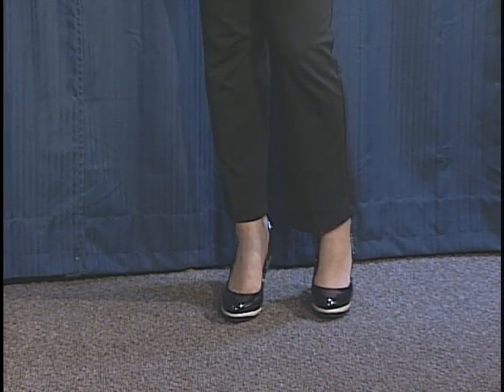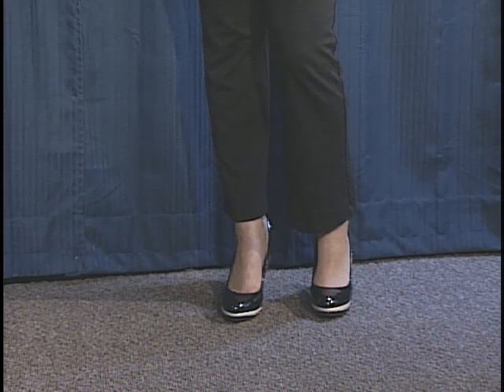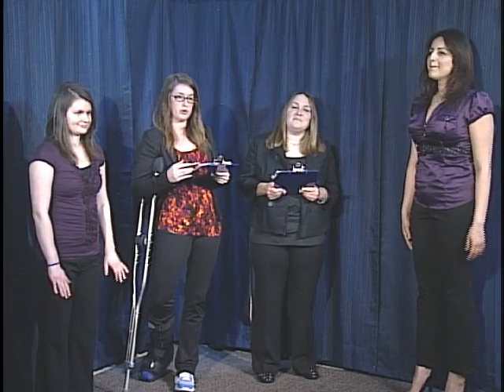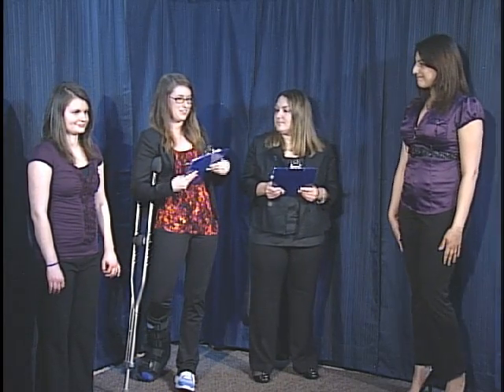One thing for women to remember is that for nail colors, it's important to keep a more neutral tone because you don't want to distract the eye from what's more important. Thank you very much, ladies.